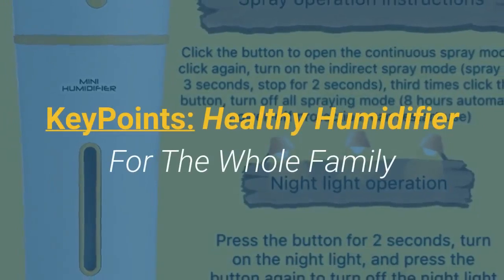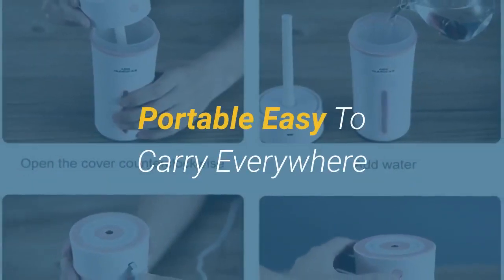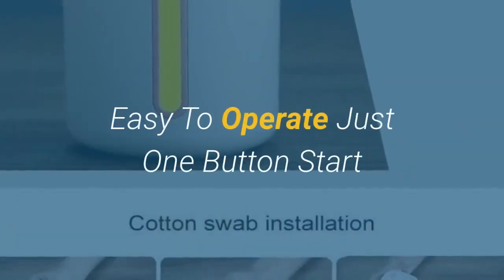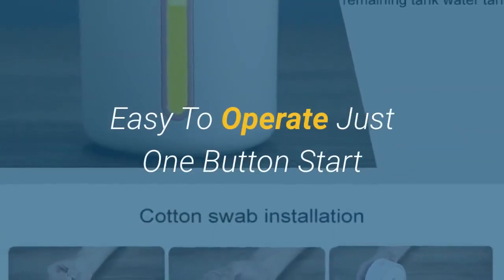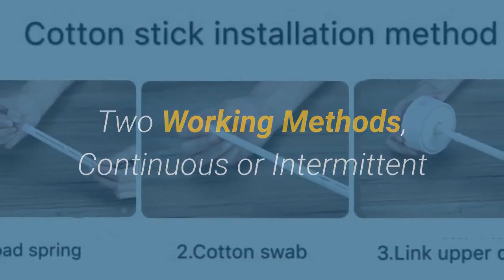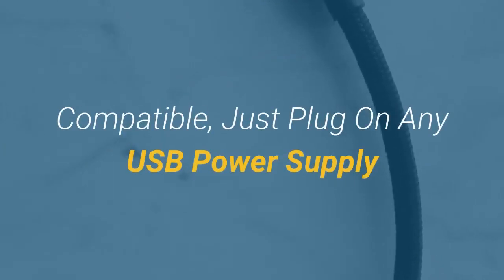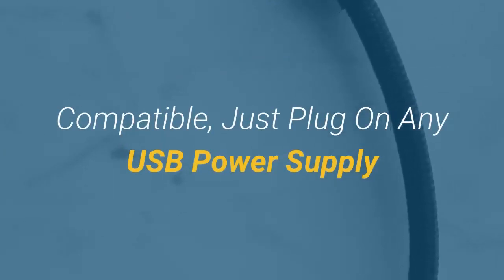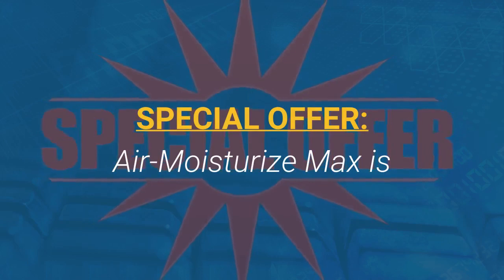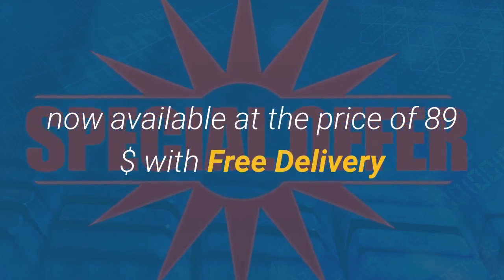Key points: a healthy humidifier for the whole family — portable, easy to carry everywhere, and easy to operate with just one button. It offers two working methods: continuous or intermittent, with up to 10 hours of continuous mode. Compatible with any USB power supply. Air Moisturize Max is now available at the price of $89 with free delivery.